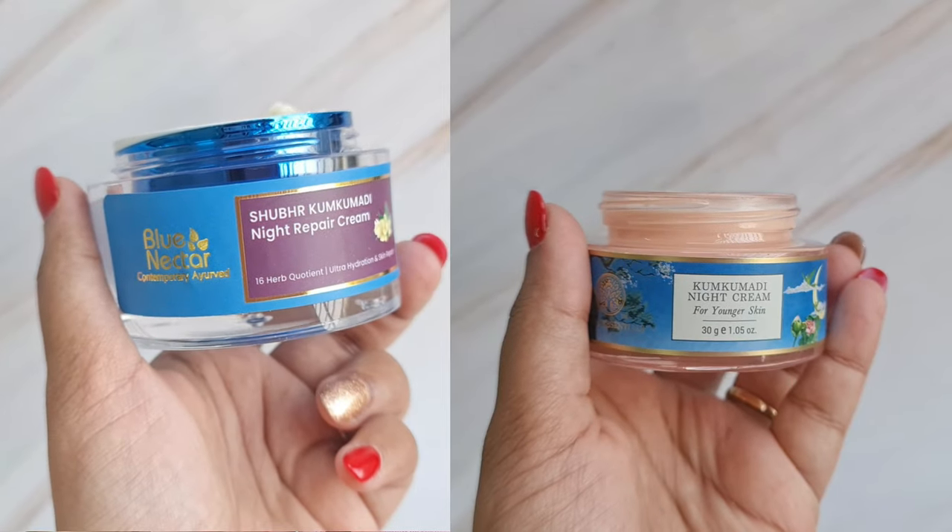Both creams have a smooth, soft, buttery texture and both are easily absorbed into the skin. However, the Forest Essentials night cream has a very strong, perfumey fragrance, which can be bothersome for people with a sensitive nose or those who dislike fragrances — I even get headaches from very strong fragrances. The Blue Nectar Kumkumadi night cream has a very mild fragrance that vanishes within minutes of application. So on texture both are similar, but on fragrance I prefer the Blue Nectar one.